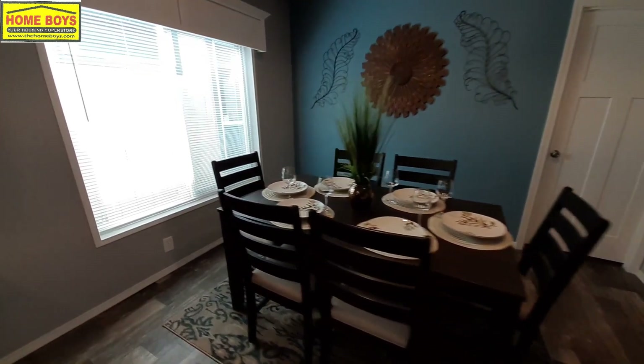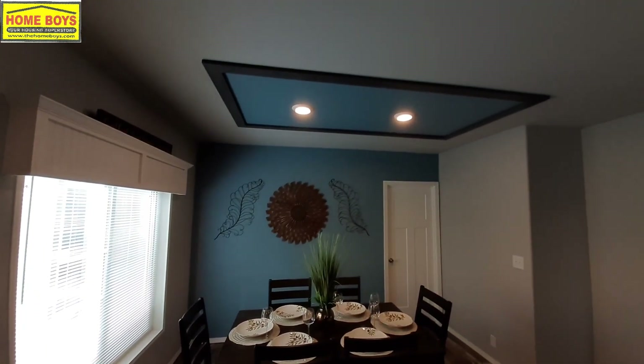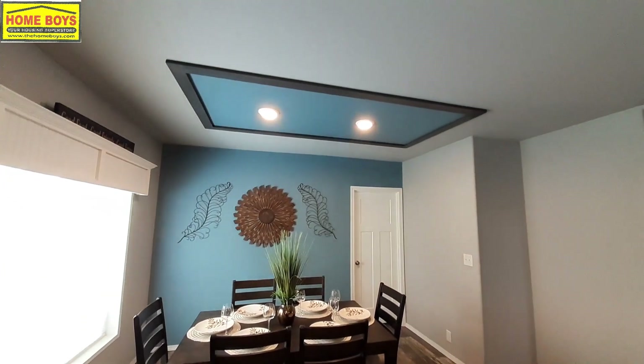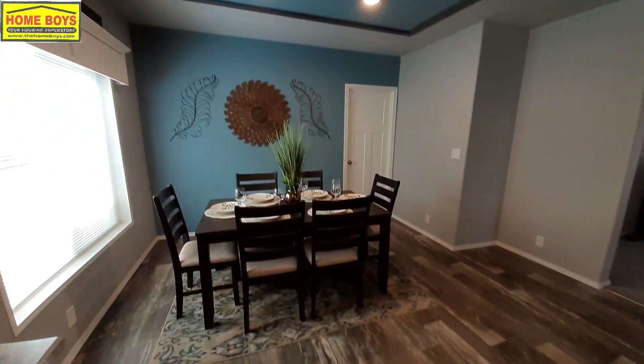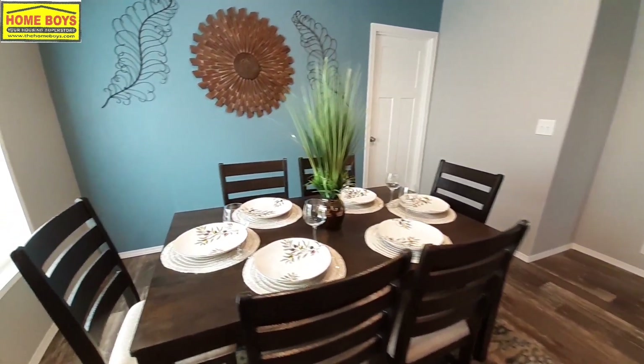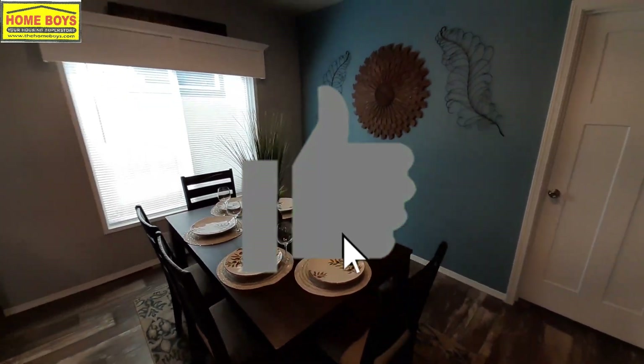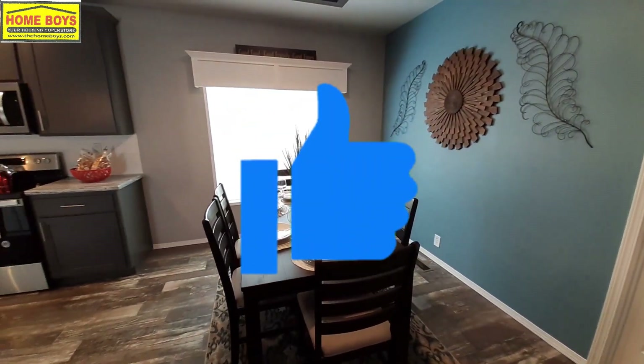You've got a nice sized dining room area here with a nice blue accent wall continued up on the ceiling. That table is about five and a half feet long, so you've got lots of room there.